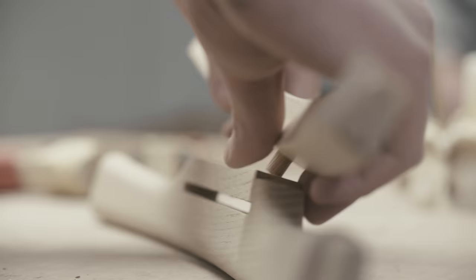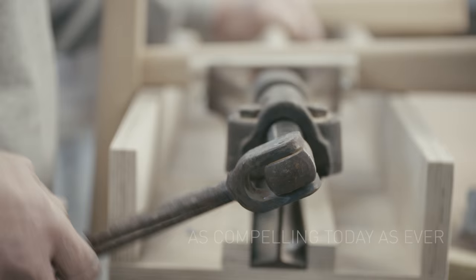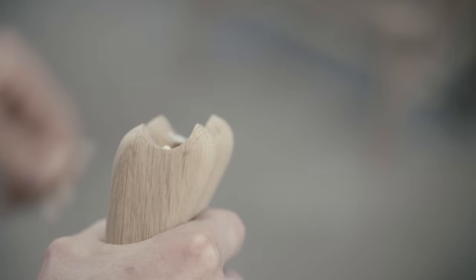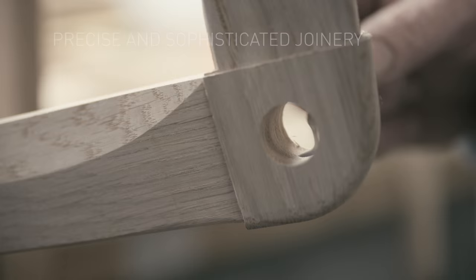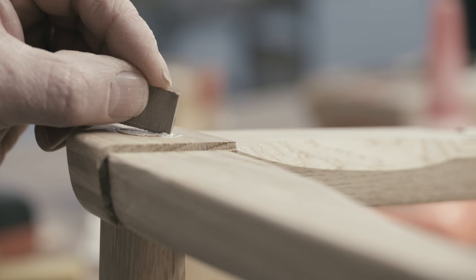Today, the design's signature gently curved components, smooth sanded wooden surfaces and paper cord seats are as compelling as they were decades ago. Pared down and understated in their modern expression, the chairs are in fact based on a complex construction that requires precise and sophisticated joinery.